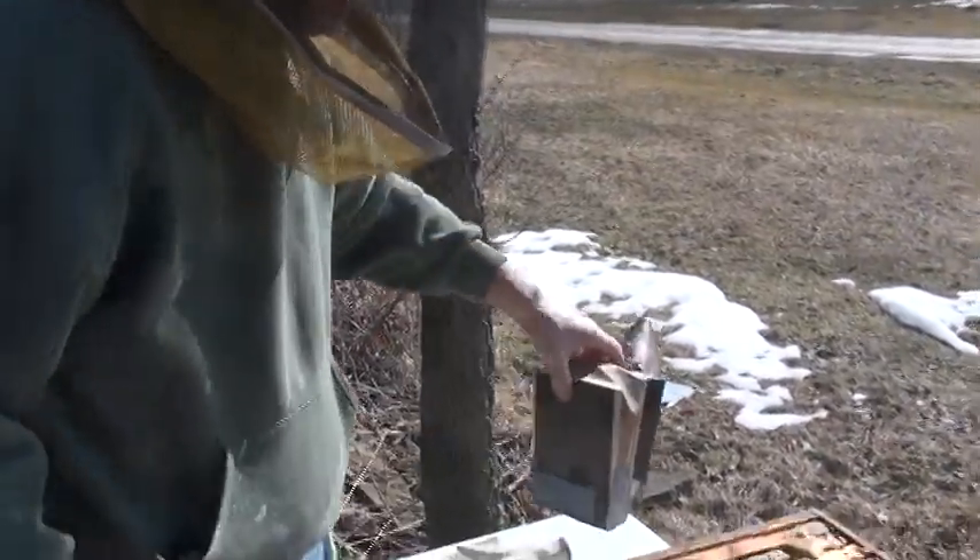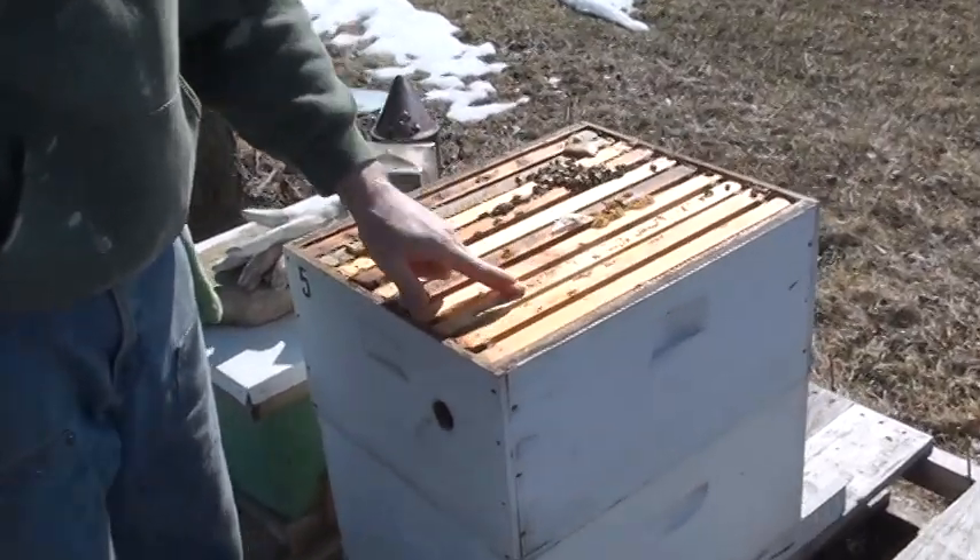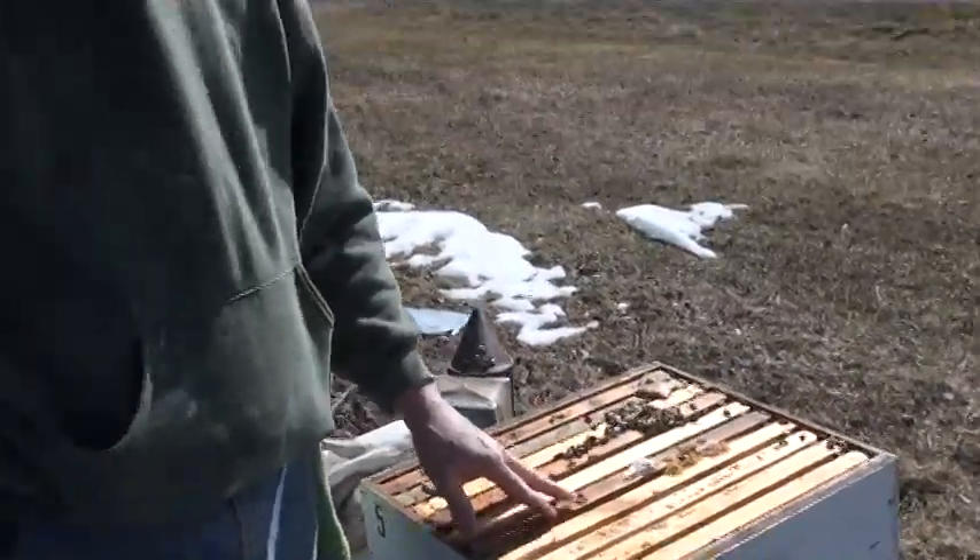Well, here we are looking at another hive, another colony. You might think it's not doing real well, but it is. The bees are just lower down in the hive.